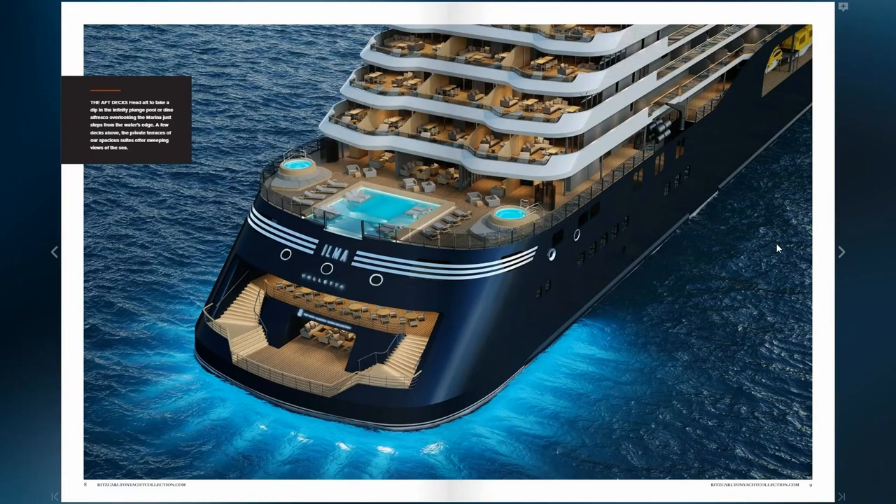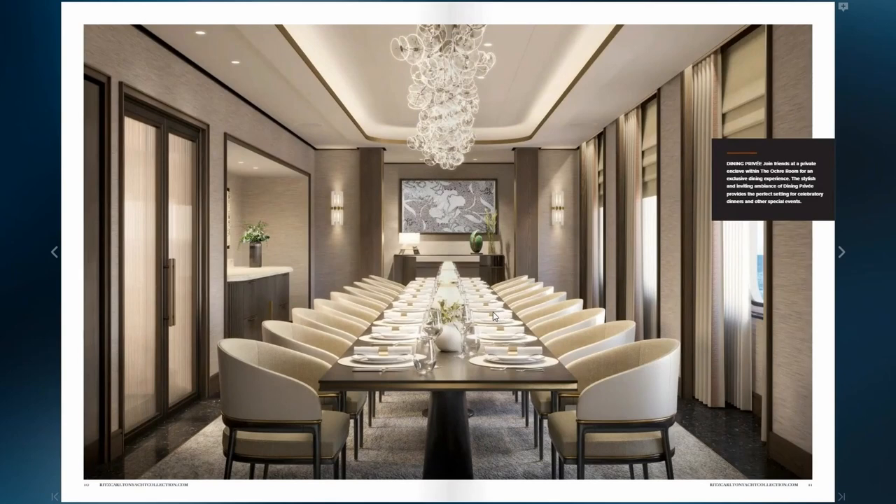Here's another view of the aft of the ship and the other pool area. You have two whirlpools, the marina platform back here, and some of the staterooms with their private terraces. Here's their private dining area — the Avrima has this also. If you are traveling with a group of people, or you meet people on board, or you're traveling for an event, you can rent out this space and have a private dinner.